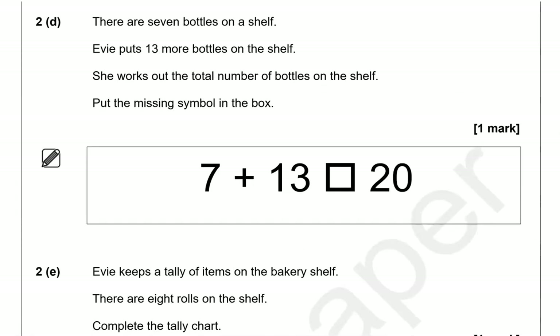There are seven bottles on a shelf. Evie puts thirteen more bottles on the shelf. She works out the total number of bottles on the shelf. Put the missing symbol in the box. So we've got 7 plus 13 equals 20.